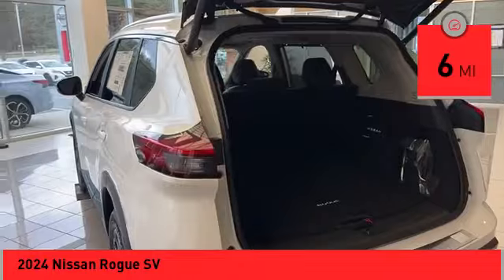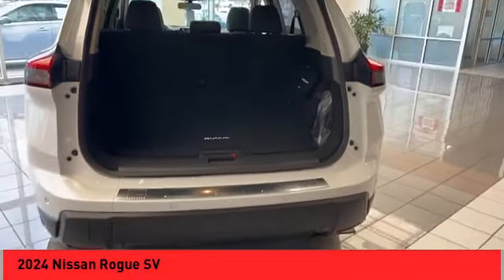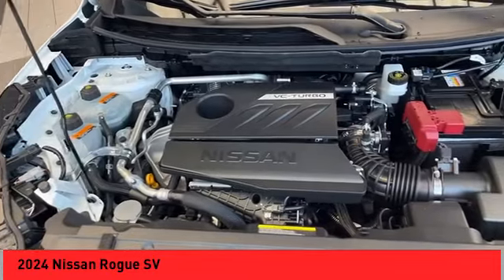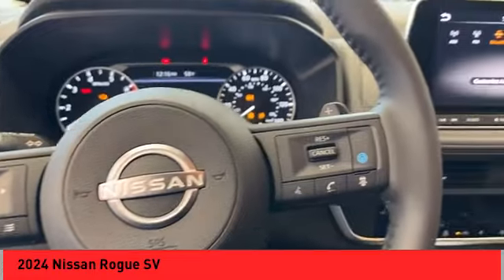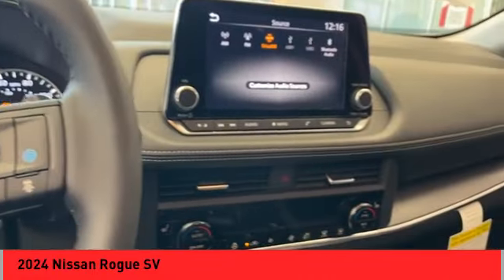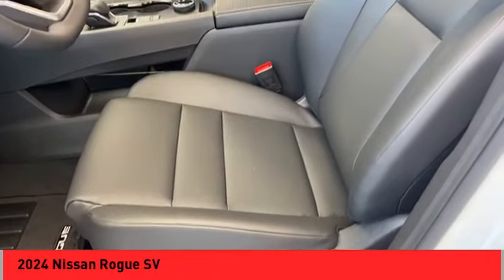This vehicle has less than 100 miles. Here are some of this vehicle's great options: panoramic moonroof, electronic stability control, alloy wheels, rear spoiler, power liftgate, brake assist, traction control, remote keyless entry, speed control, and four-wheel disc brakes.